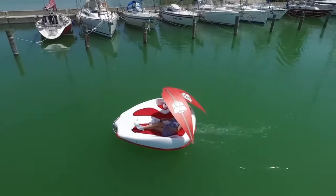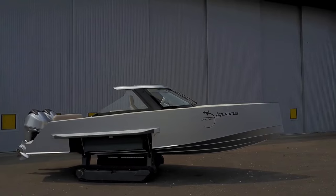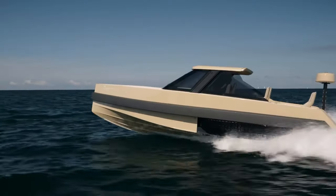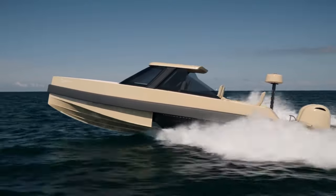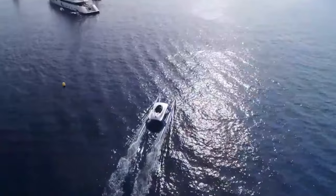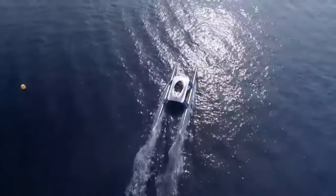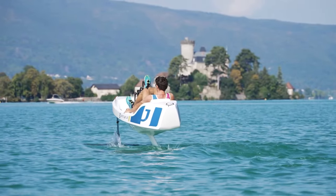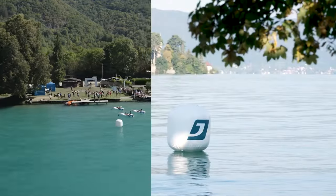Get ready to dive into the world of water vehicles like never before. From futuristic submarines to high-speed hydrofoils, we'll explore the most mind-blowing creations that push the limits of what's possible on water. Whether you're a thrill-seeker or a tech enthusiast, this journey across the waves will amaze you. So let's set sail.